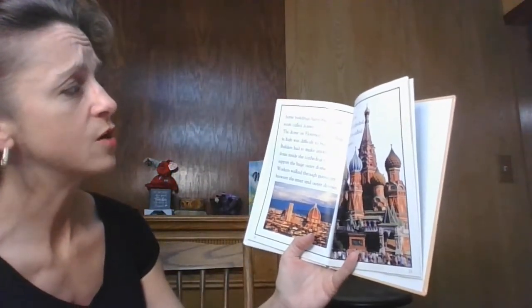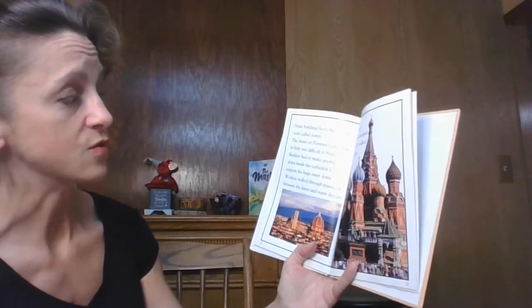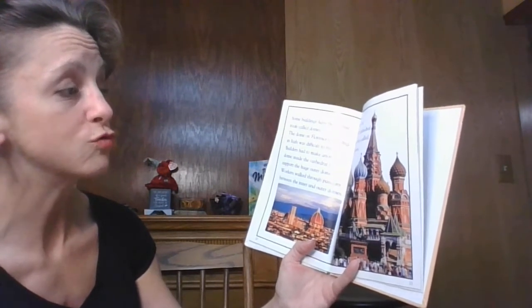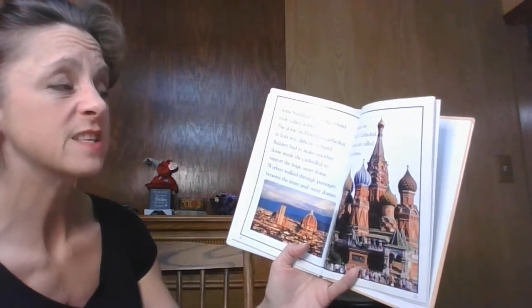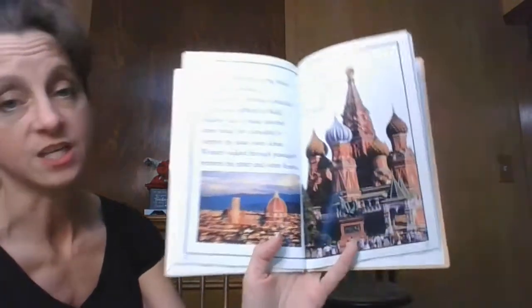Some buildings have big round roofs called domes. The dome on Florence Cathedral in Italy was difficult to build. Builders had to make another dome inside the cathedral to support the huge outer dome. Workers walked through passages between the inner and outer domes. The domes on St. Basil's Cathedral in Russia are called onion domes.